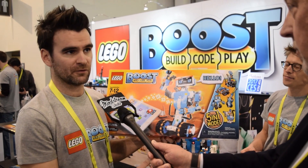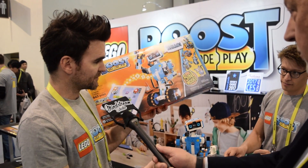You can see we have five models in the set, so it's actually a five-in-one building experience. Kids can choose which models they'd like to explore based on their play preference. The one we're going to demo for you here is Vernie.